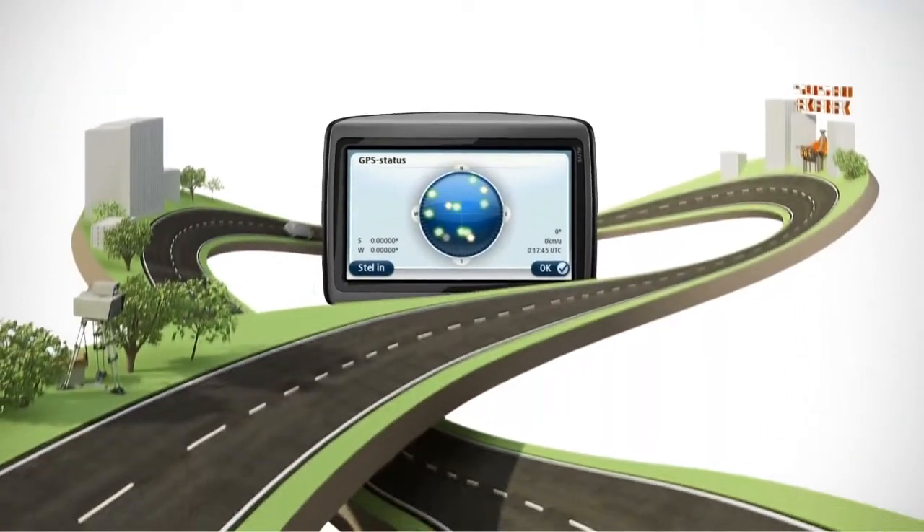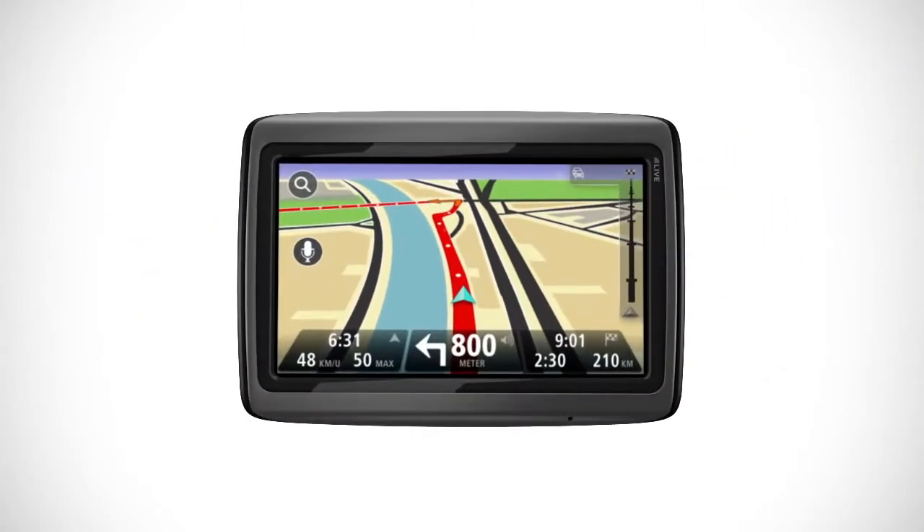Live services now work across many European countries. And remember, they're all included free with the Via Live for a year.